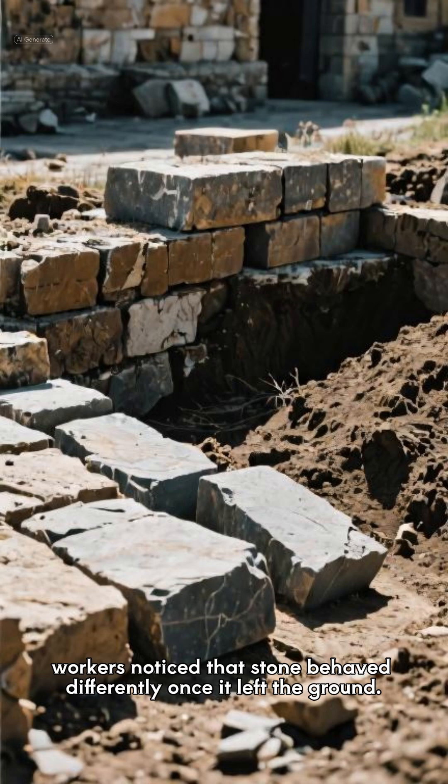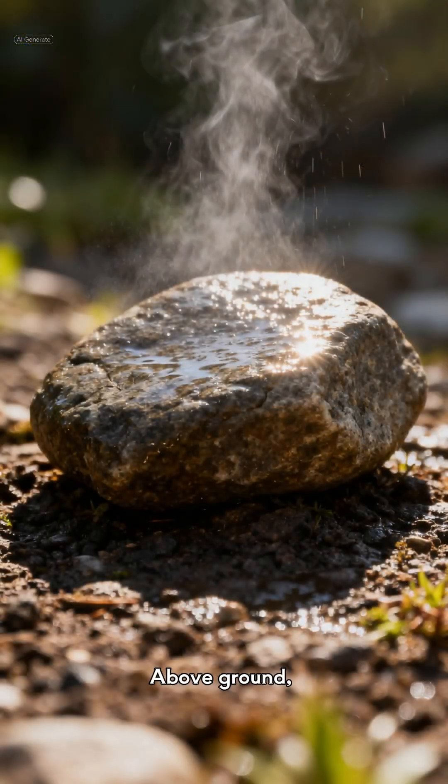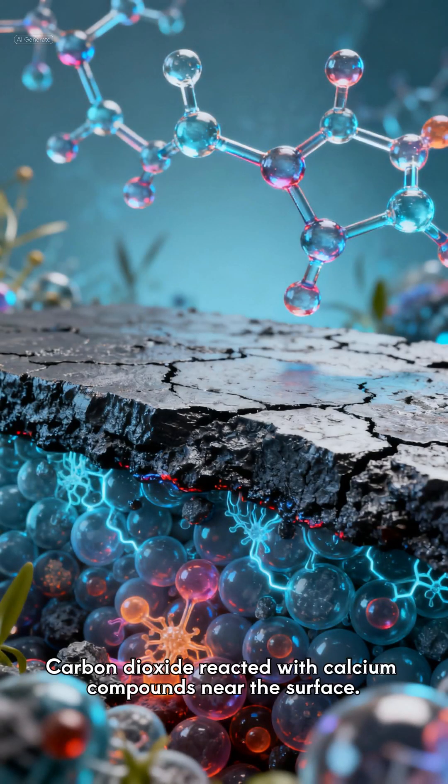Workers noticed that stone behaved differently once it left the ground. Underground, moisture and chemical balance kept it workable. Above ground, something began to change. Air entered microscopic pores, moisture slowly evaporated, and carbon dioxide reacted with calcium compounds near the surface.